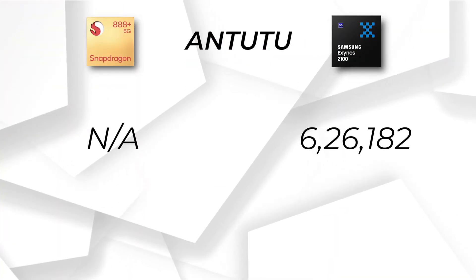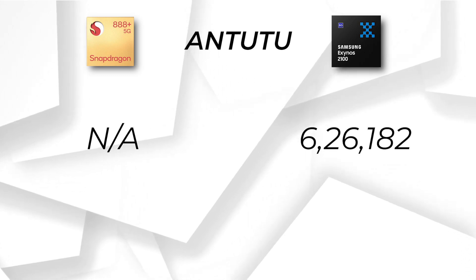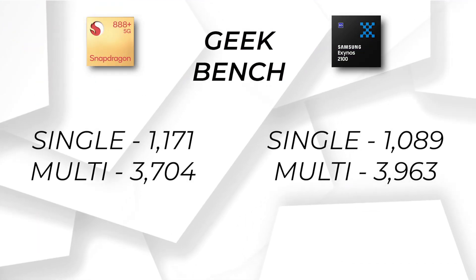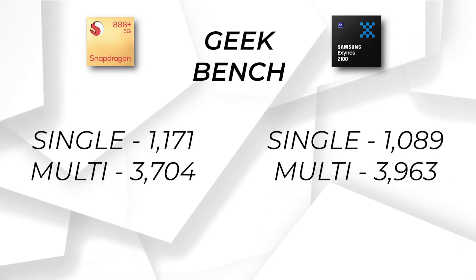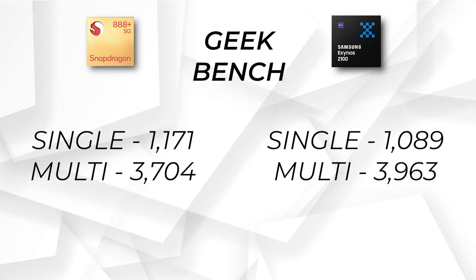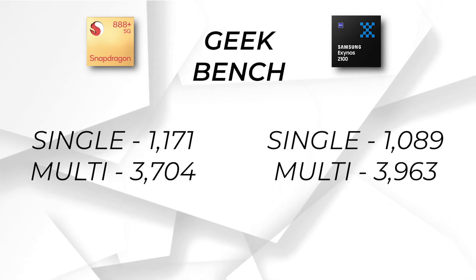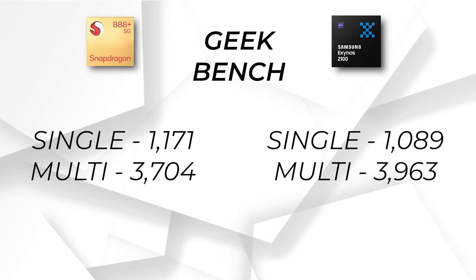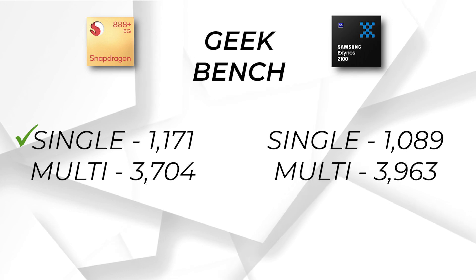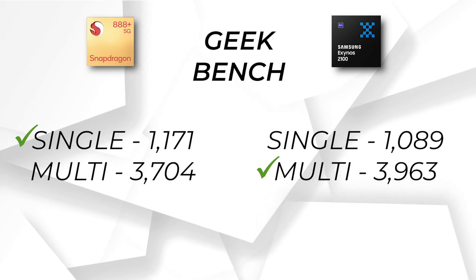Talking about AnTuTu scores, the Snapdragon 888 Plus has not officially launched results yet, but its score is much bigger than Exynos 2100. In single core, the Snapdragon 888 Plus scores 1171, and in multi-core, it scores 3704. On the other hand, Exynos 2100 has decent scores too, but overall, Snapdragon 888 Plus leads in single core while Exynos 2100 is competitive in multi-core performance.